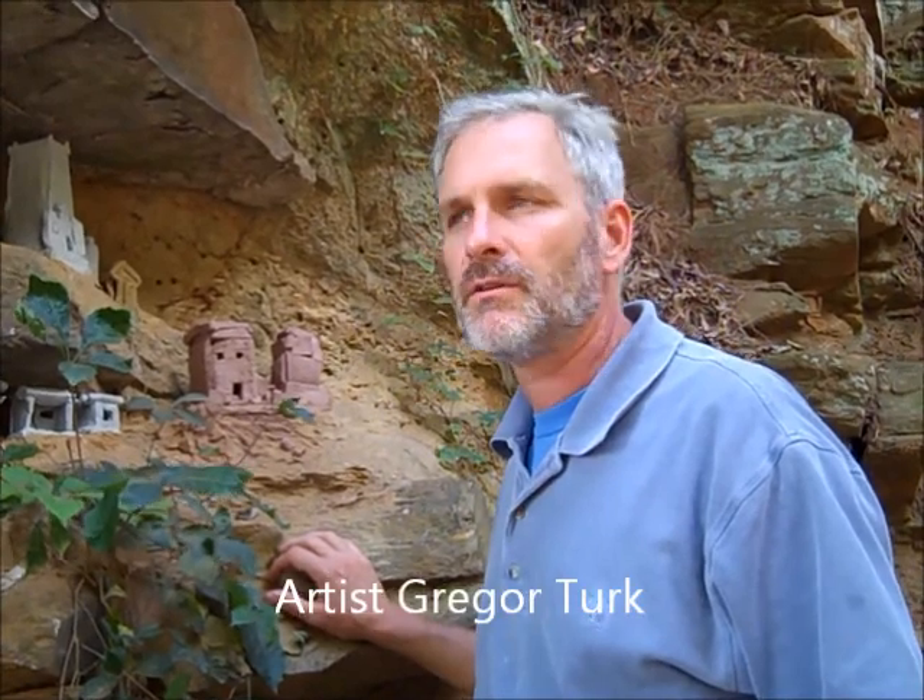Hi, my name is Gregor Turk. I'm one of the artists on Art on the Beltline this year. In fact, this is my third year doing Art on the Beltline.